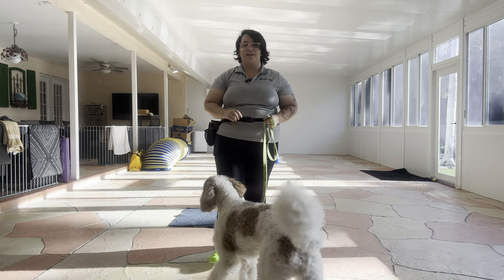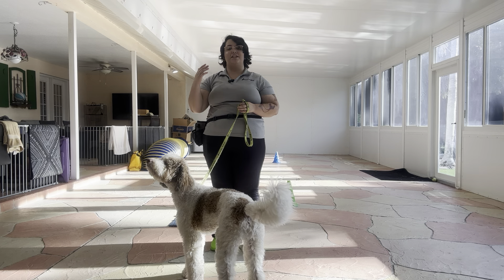Hello, my name is Caitlin with West Palm Dog, and today I'm here with Higgins, and we're working on extending his go to bed.